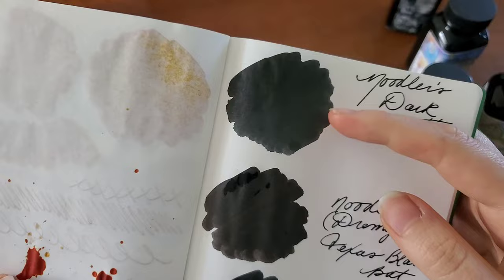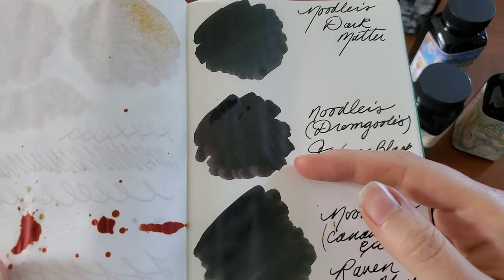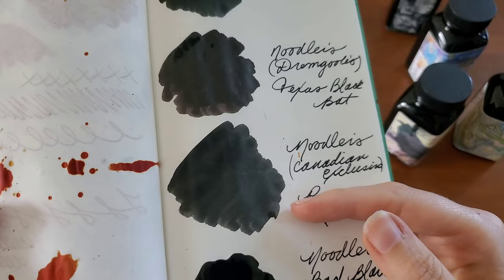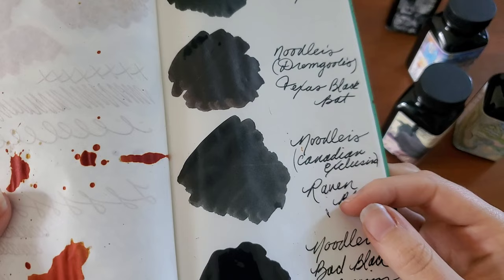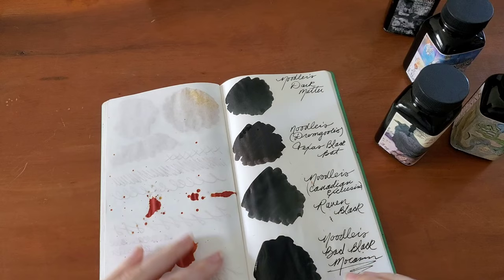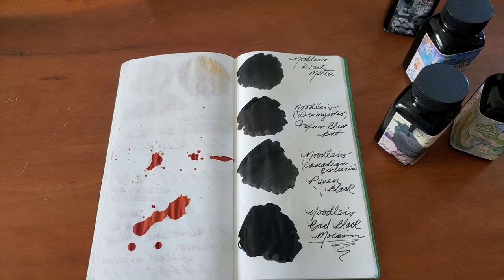These are drying — a little bit of gray shading. The Texas Black Bat, I don't know, it almost has a purple tone to it when compared to the rest of these — a brownish purple tone. And then the Raven Black, I think, is the closest to Dark Matter that I have tried. It's so close. Its drying time is a little longer in comparison to Dark Matter. And the Bad Black Moccasin definitely takes the longest to dry, but it is not bad in a pen. I've found it's kind of worth it because it has a lot of permanent quality to it. So I'm just going to let that dry and then move on to the colored inks I use the most.